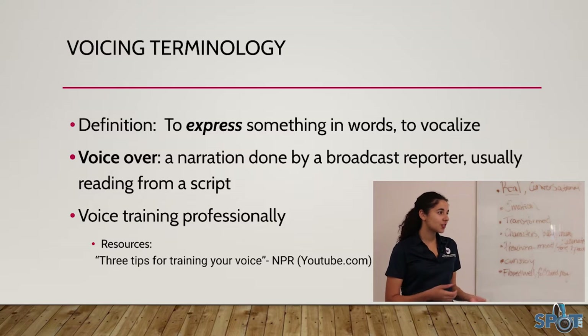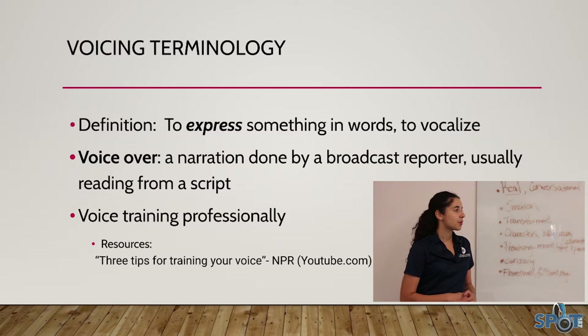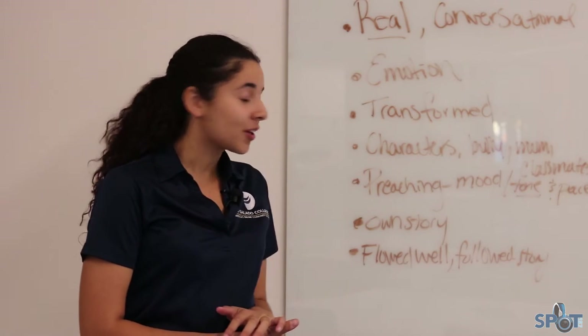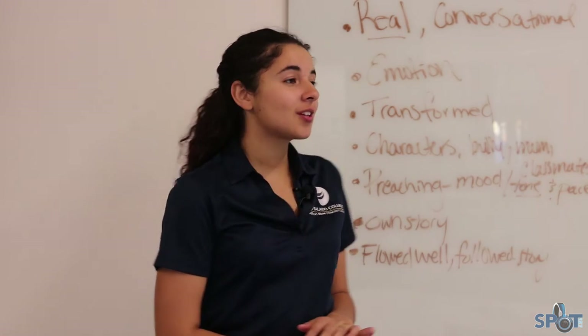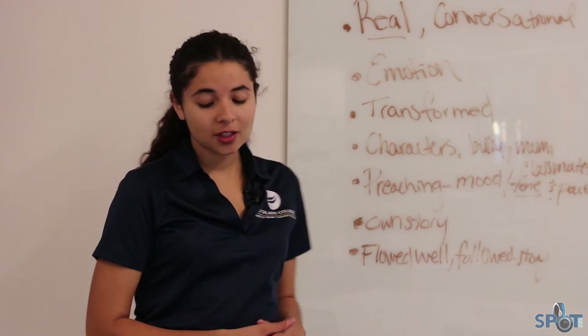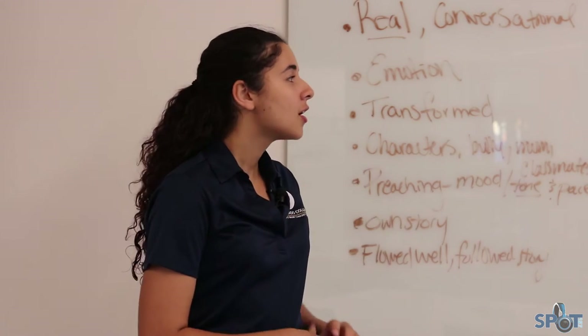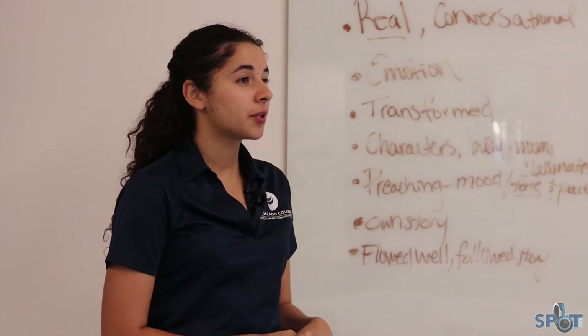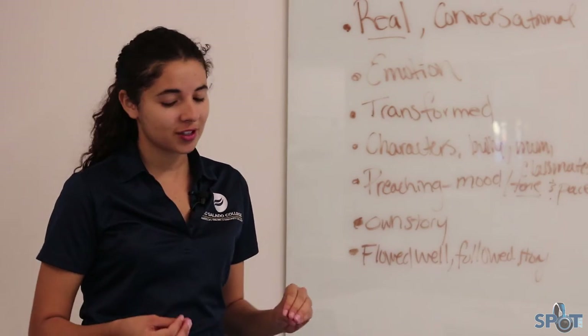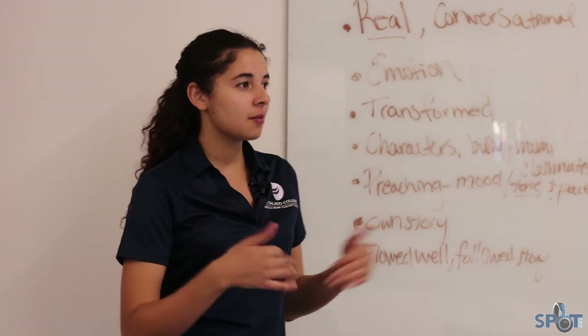You can get your voice trained professionally — a lot of journalists will go through this, especially for radio. There are also a lot of videos online for ways to train your voice at home that are really interesting. I would definitely check out NPR, where a lot of the journalists have made short five-minute videos of quick things to do.